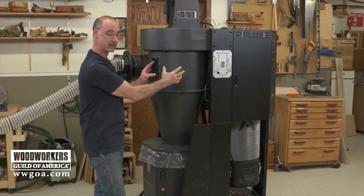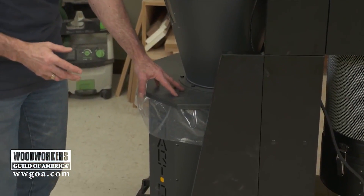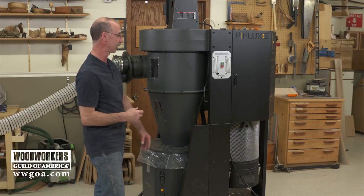This is where debris falls out of the air stream and ends up in a barrel — a collection point down below. We're going to come back and look at this barrel in just a little bit.